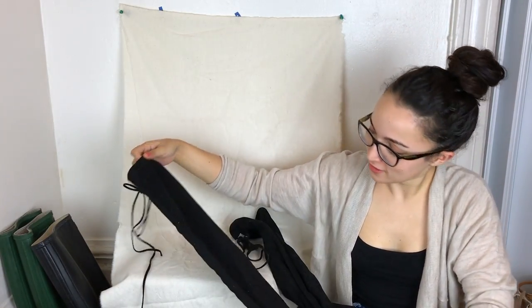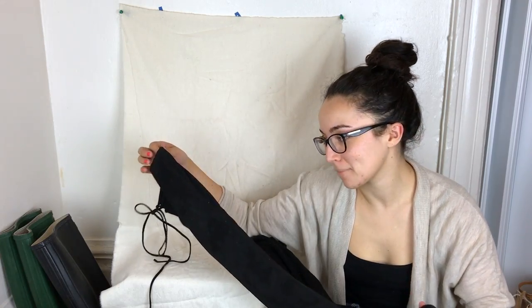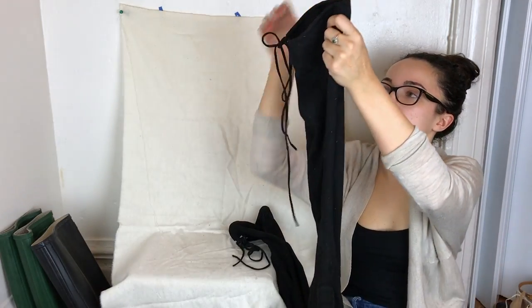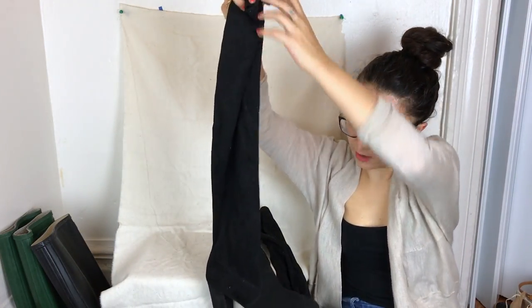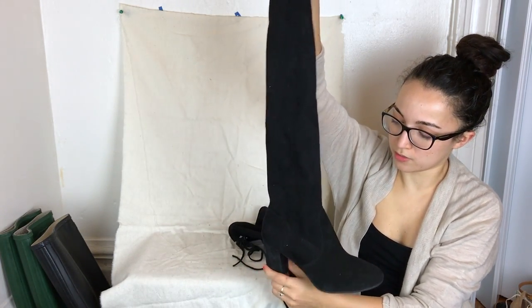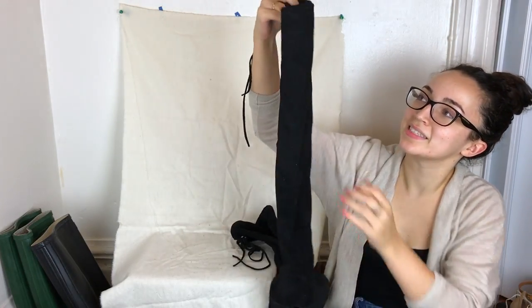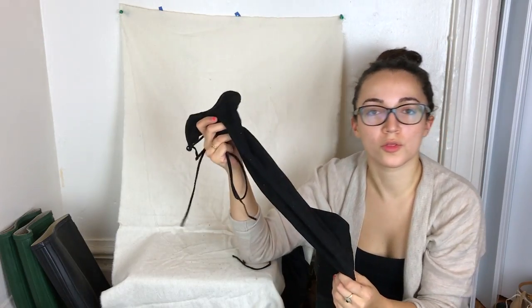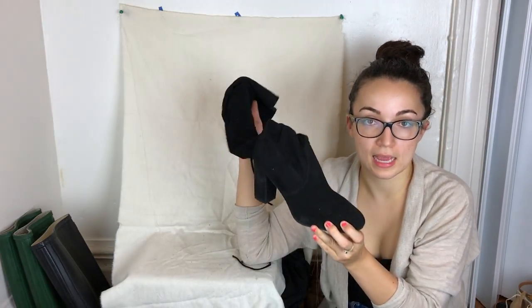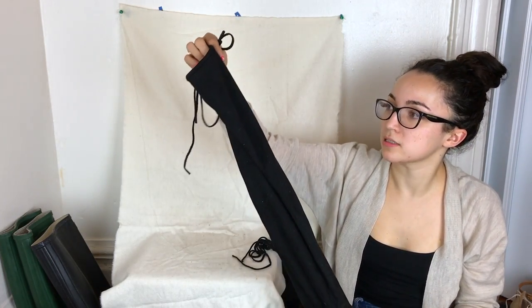These Seychelles over-the-knee suede boots were also hard to photograph because they're so long. They have a small heel, round toe, and little laces in the back that hang down. Totally flexible and I'm sure super comfortable. Size eight. I know the comps are good on this brand — I'm thinking of listing around $100.